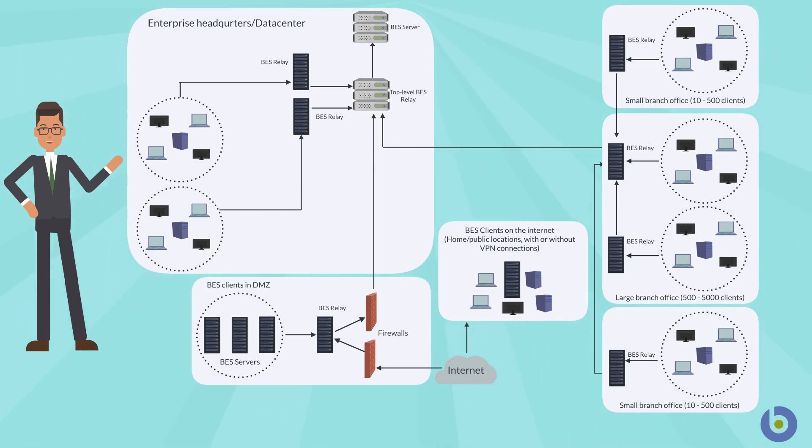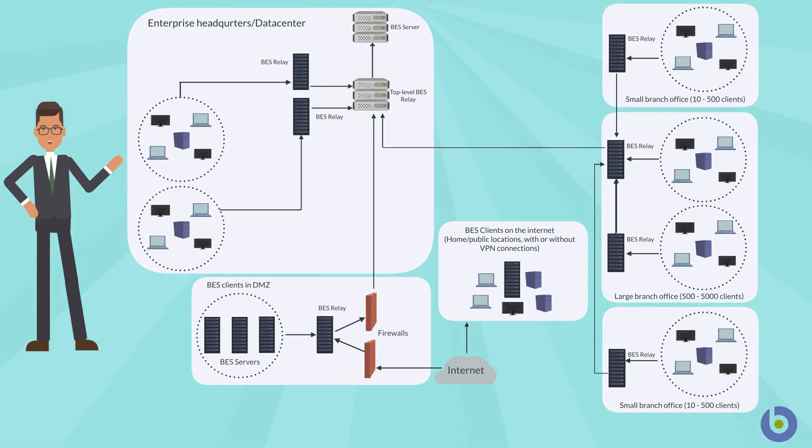However, all this also creates a certain impact on the total cost of ownership of the relay infrastructure. In view of reducing the infrastructural costs associated with relays, BigFix version 9.5.11 introduced PeerNest.